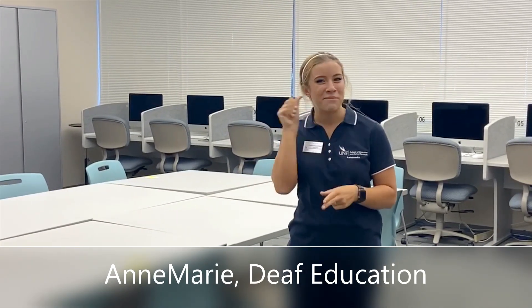Hi y'all, my name is Anne-Marie, and I am a Deaf Education major here at UNF. Right now I am in our ASL Lab. ASL is American Sign Language, and this lab is utilized for ASL practice, homework, and socialization. It is voice-off — so it's all signing, no speaking — which is actually really helpful. It's not as scary as it seems. We always have a staff member available to help, and they're usually Deaf too, which is super awesome.